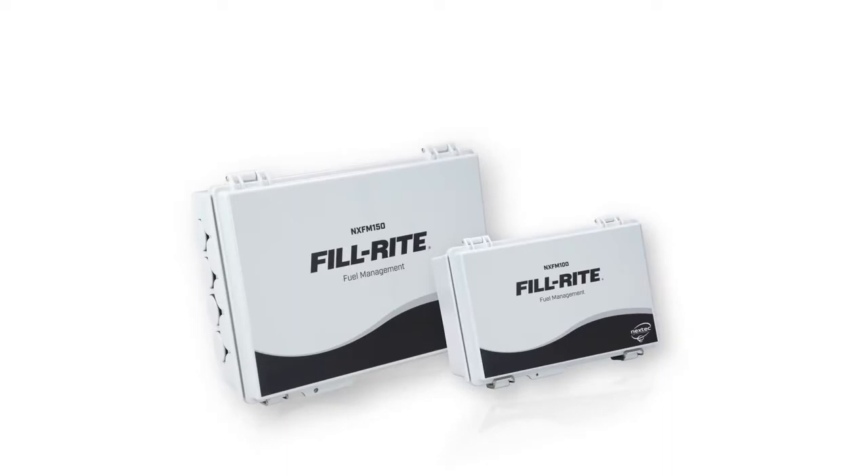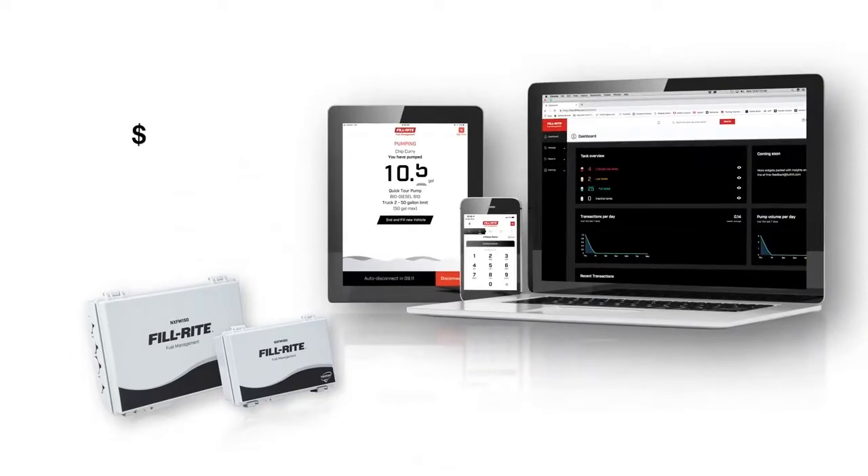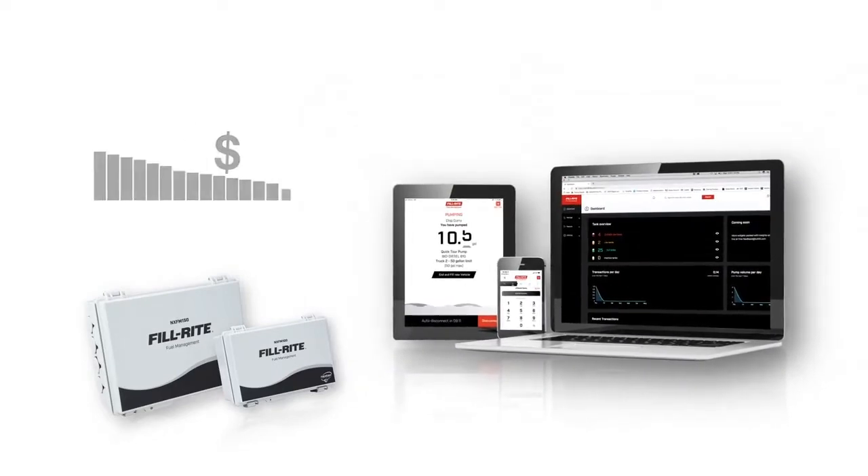PhilRite FMS fuel management system that makes pumping easier, more secure, and more trackable than ever before, and at a fraction of the cost demanded by existing fuel management systems.